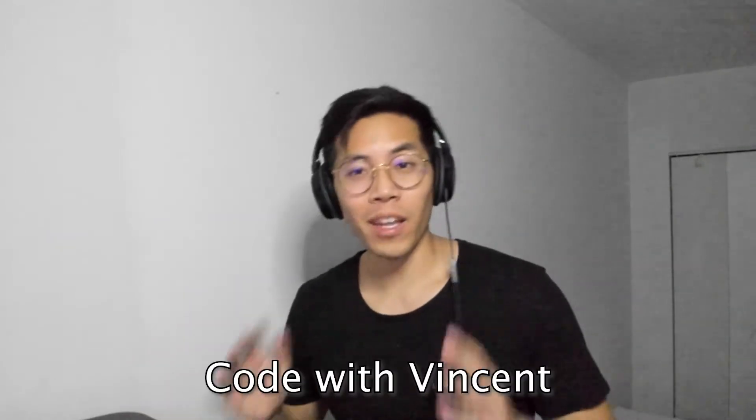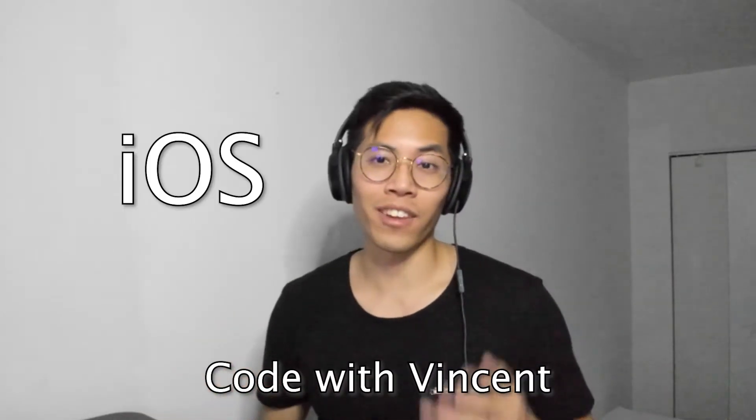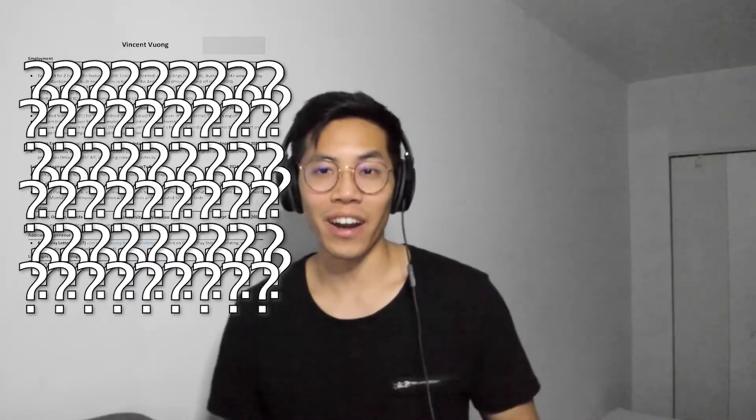Yo, what's good YouTube? My name is Vincent and I'm a full-time iOS engineer at Lyft.